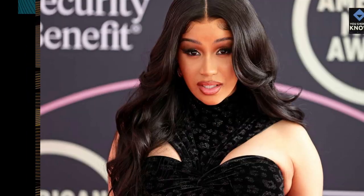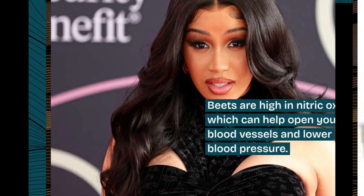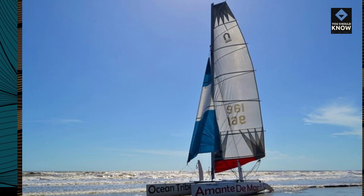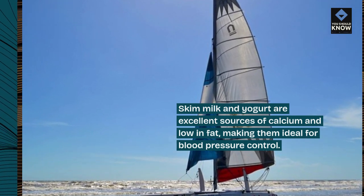3. Beets. Beets are high in nitric oxide, which can help open your blood vessels and lower blood pressure. 4. Skim milk and yogurt. Skim milk and yogurt are excellent sources of calcium and low in fat, making them ideal for blood pressure control.